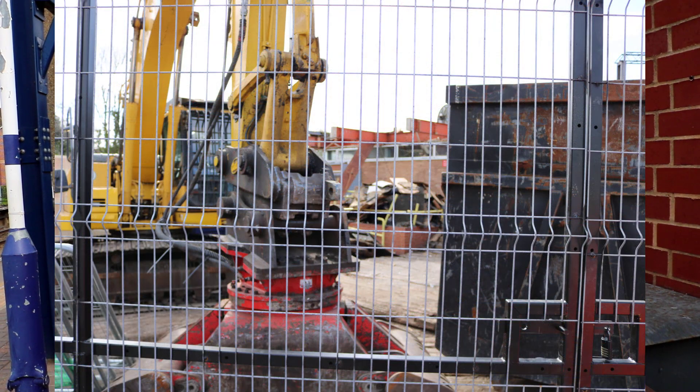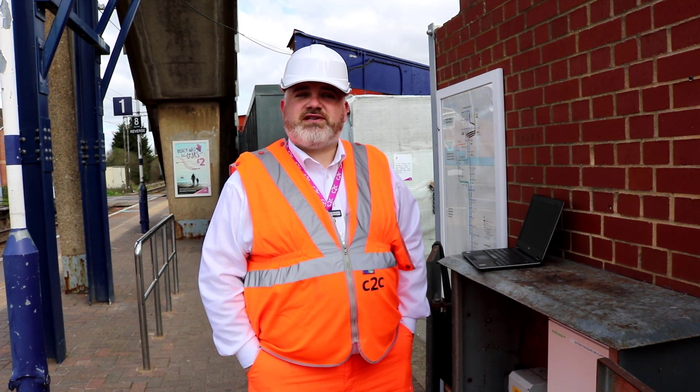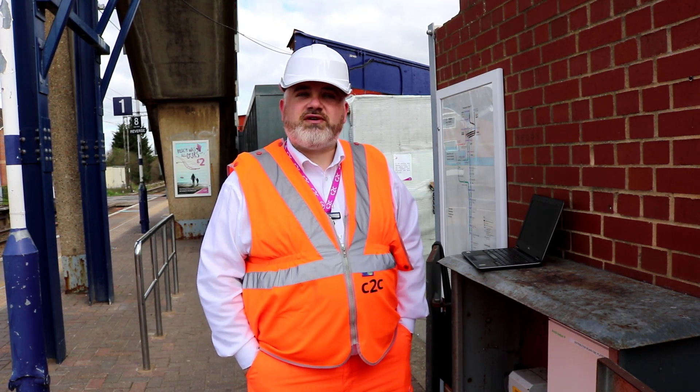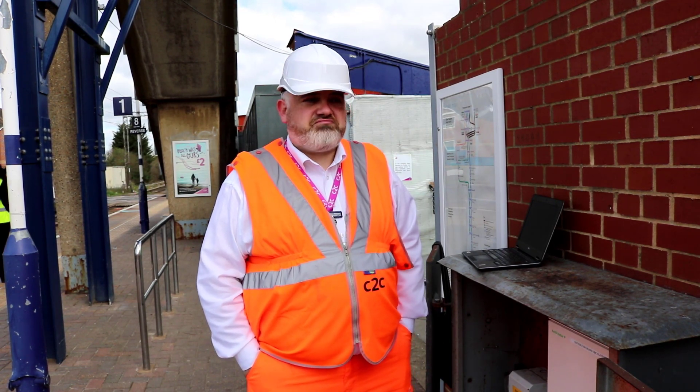We're currently at Stanford-le-Hope doing the demolition. The product was simple, as it should be — all products should be easy to install. The guys had to put this board in to replace a life-expired one. It was quick, it was simple, they got it done in one shift. It's a robust board and the plug-in modularity of the RCBOs makes it phenomenal.